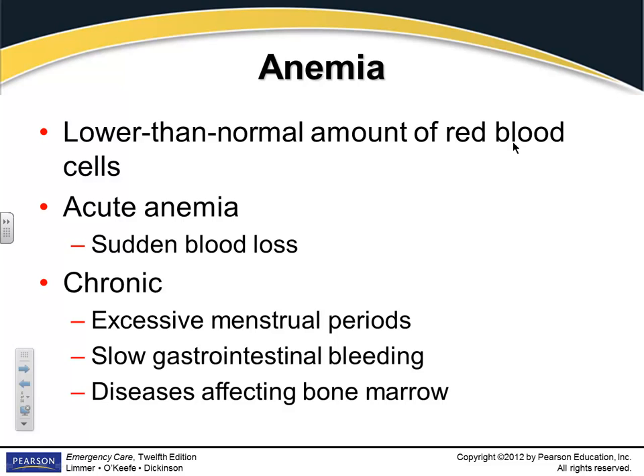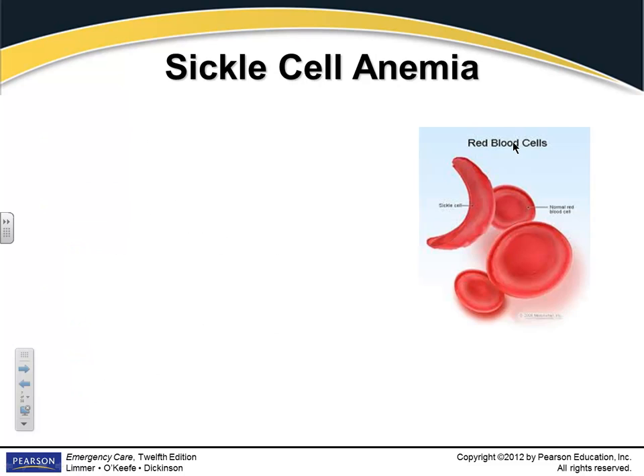I have a sister-in-law that has a disease that affects the bone marrow. She has to go in about every six months and get transfusions. It's extremely painful for her. You want to determine if a patient's anemia is chronic or acute.